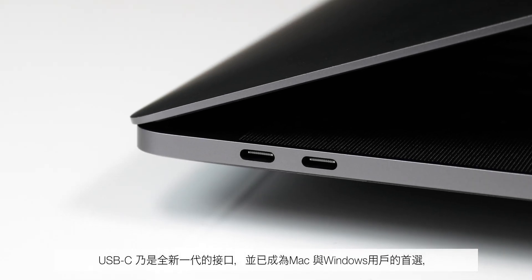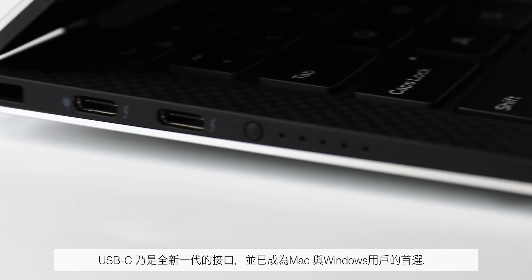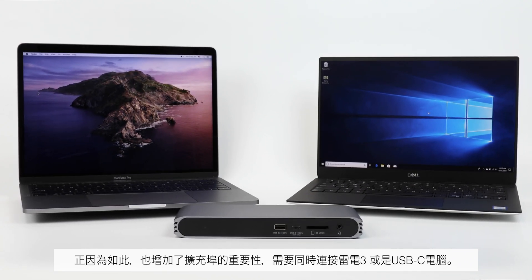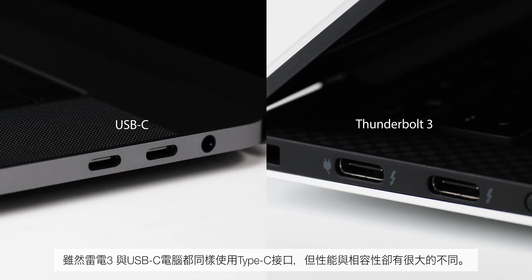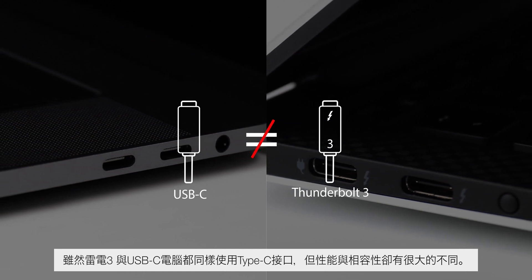As the USB-C connector is revolutionizing the next generation of connectivity and becoming the interface of choice for both Mac and Windows users, it has created a need for a docking solution that can intelligently adapt to either Thunderbolt 3 or USB-C host computers. Thunderbolt 3 and USB-C share the same Type-C connector, but offer significantly different performance levels and compatibility.